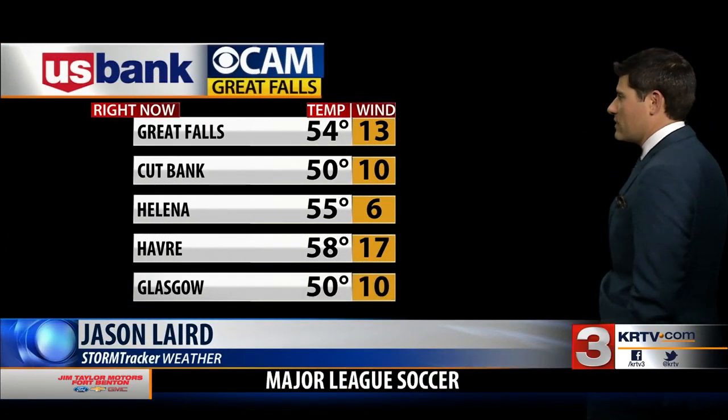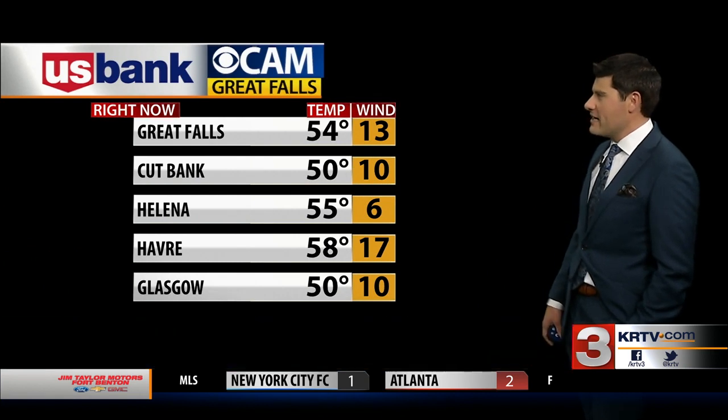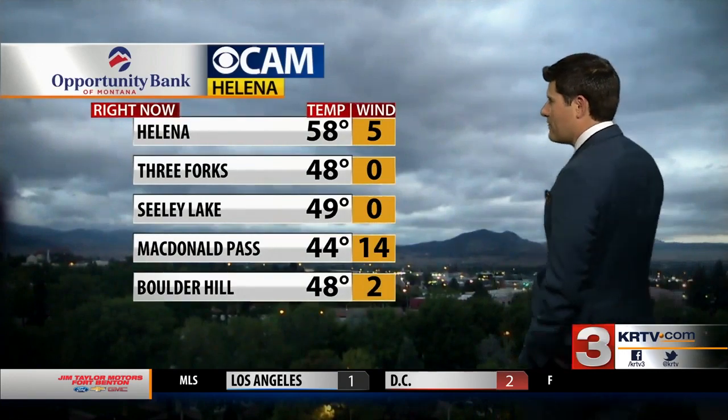Evidently the camera has a mind of its own this morning — big shocker there. The US Bank iCam is what that should be looking out over Great Falls. 50 degrees in Cutbank right now, here in Great Falls 54, not much in the way of wind but starting to kick up along the high line. Opportunity Bank iCam in Helena shows 58 degrees. McDonald Pass at 44, Boulder Hill at about 48 as well.